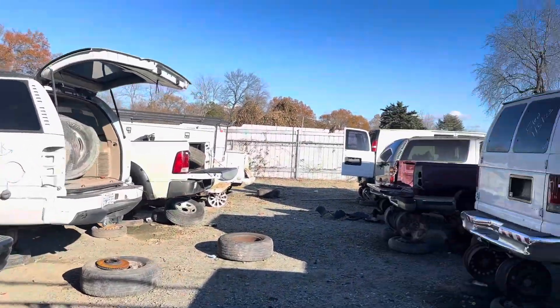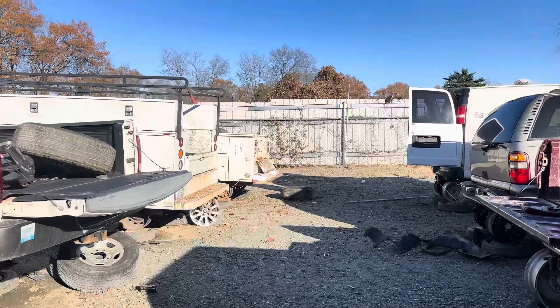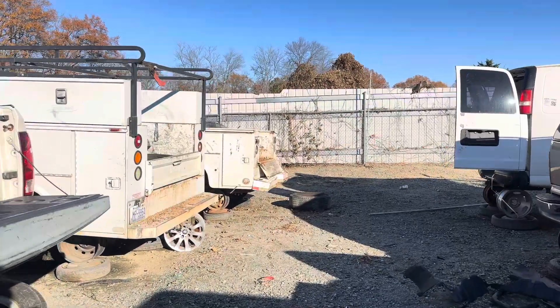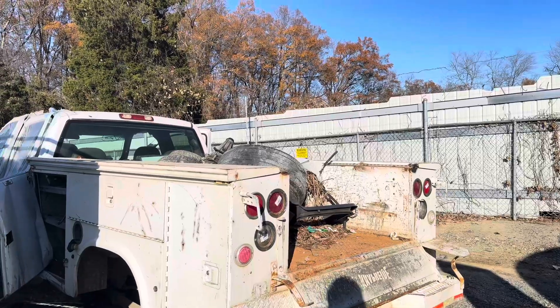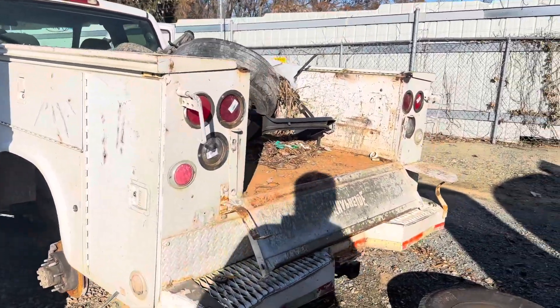Out here at a local boneyard trying to find some stuff for the old truck. Seen this work box hanging off the back — don't know what this is yet, but it's a Chevy. Almost the right box, though. Let's see what we can find out here.